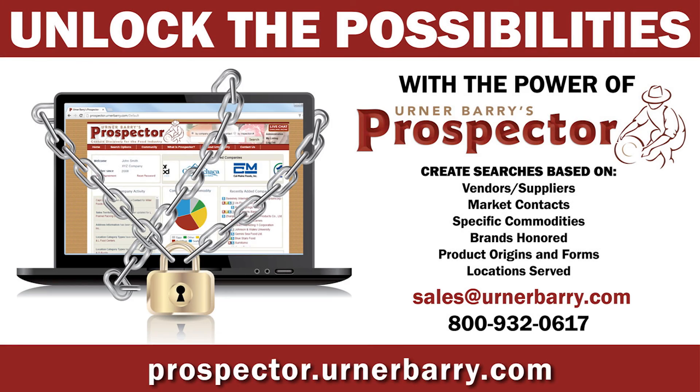Prospector Online is a must-have tool designed to help you explore and evaluate new business opportunities in the protein market. Customized search is based on specific criteria that fits your needs. Call or email us today to learn how you can unlock the possibilities at prospector.urnerbarry.com.